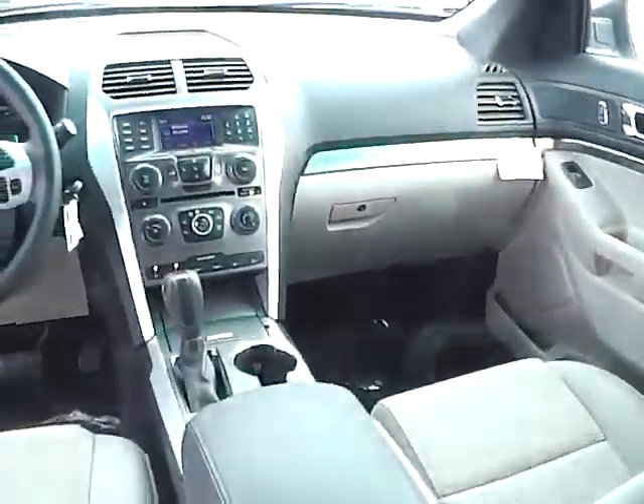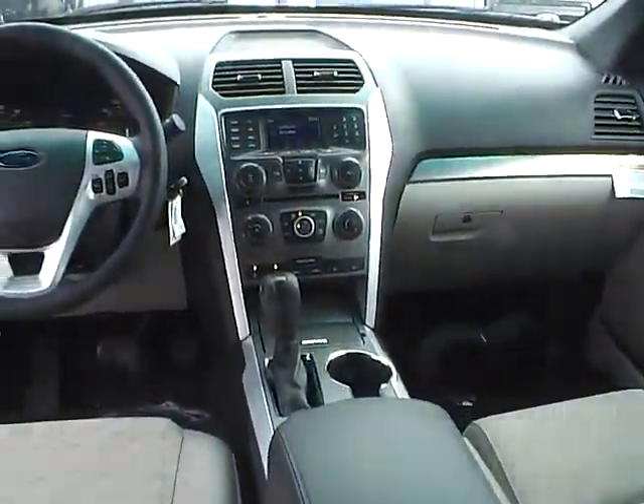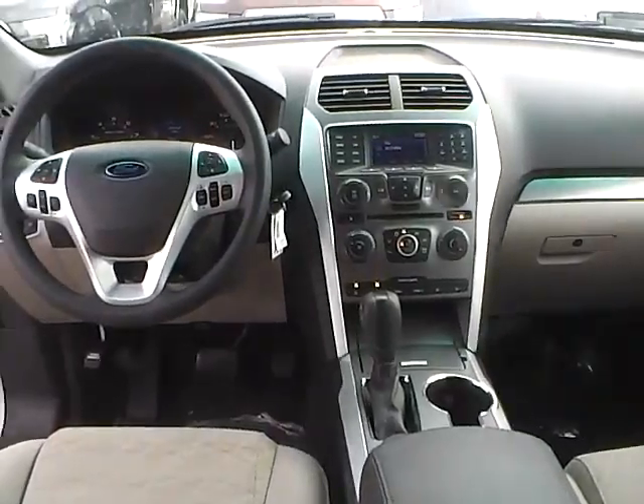Very nice vehicle. Come check us out at Jim Keim Ford. You can also visit our online showroom at JimKeimFord.com. Thank you.